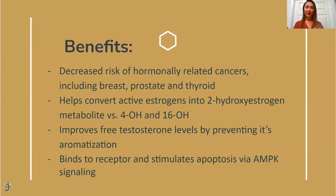So what are the benefits of DIM? It decreases the risk of hormone-related cancers like breast cancer, prostate cancer, and thyroid cancer. How does it do it? It actually helps convert the active estrogen into 2-hydroxy estrogens versus 4-hydroxy or 16-hydroxy estrogens. The 2-hydroxy estrogens are the good estrogen; however, 4-hydroxy estrogens and 16-hydroxy estrogens are considered the bad estrogens.